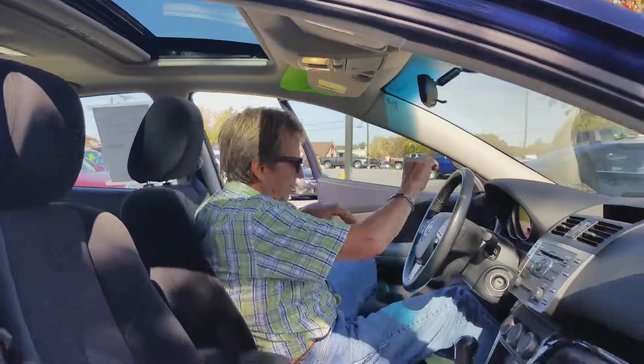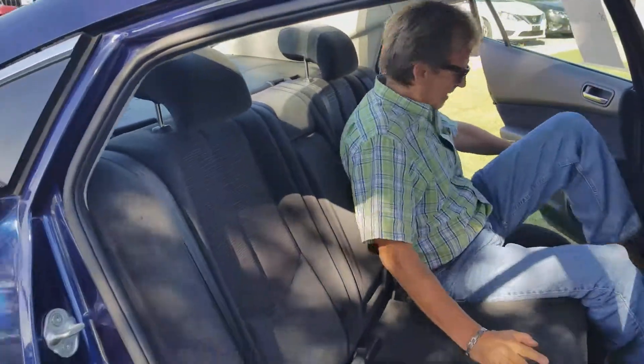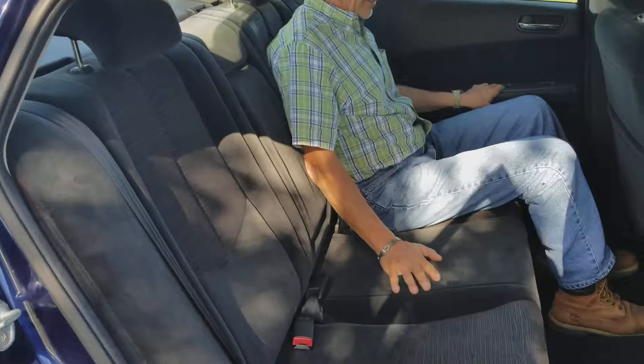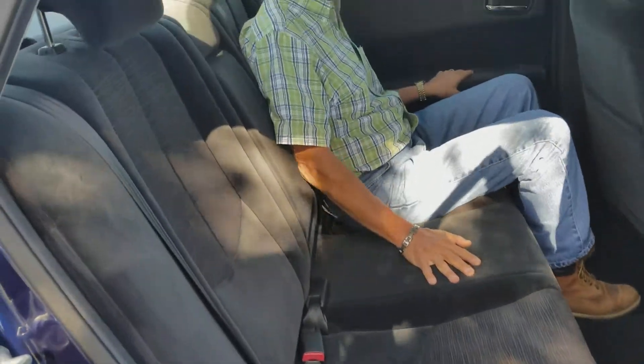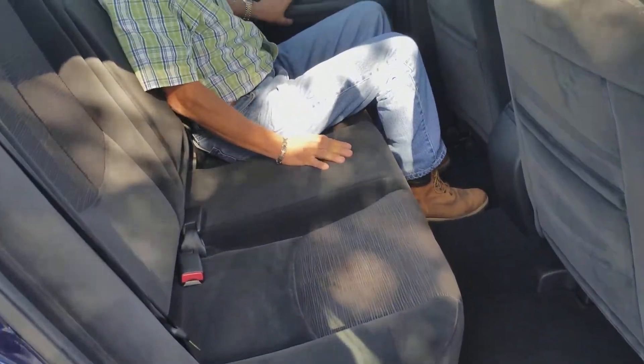Let's take a look at the back. There's good room back here too — nice and comfortable, and I think you would be too. These back seats fold down if you're throwing something large in the trunk.